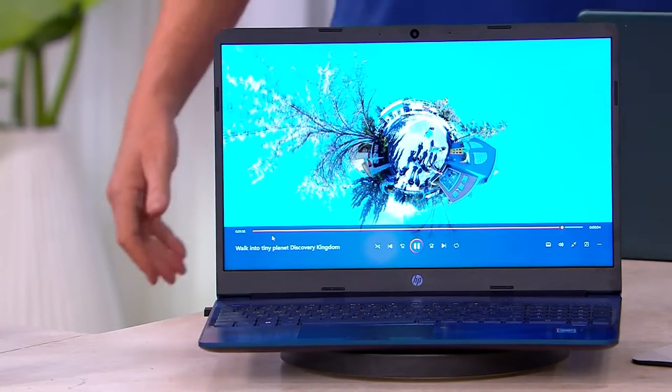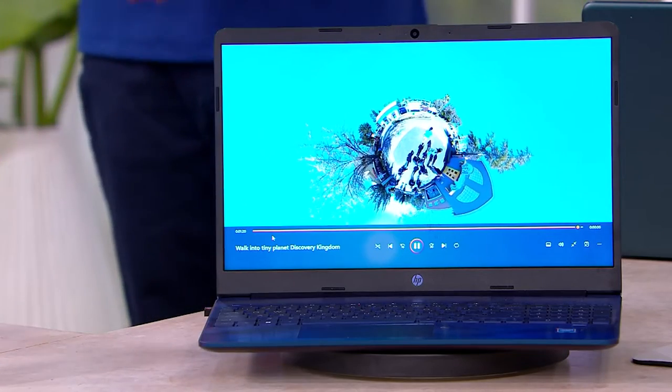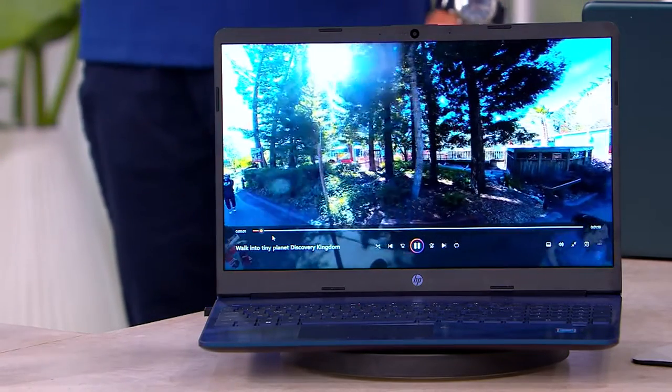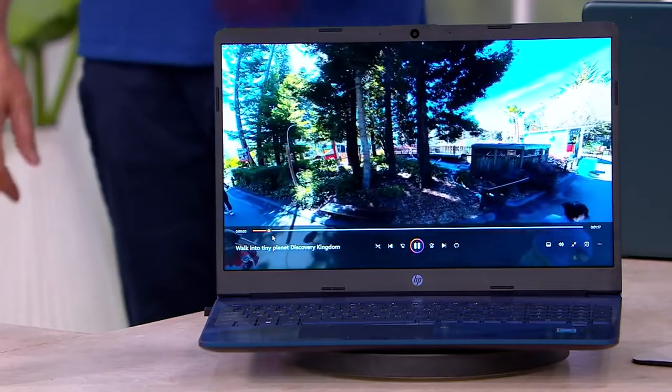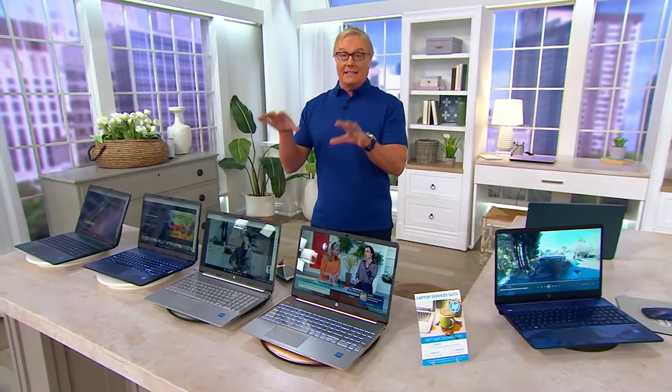Wait a minute — five payments of $80 and free shipping? This is under $400 for an HP with an Intel processor? It is. And you're loving it — you've loved it since midnight. So we're going to go through the specs and what this is all about.